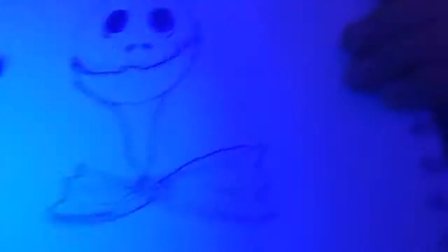No, not yet. I've got this bat and then what's his name? It's like this skeleton dude.